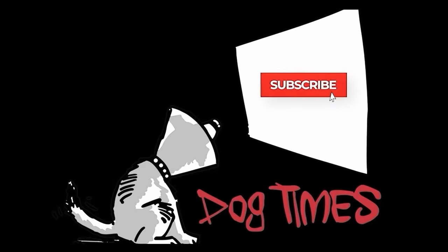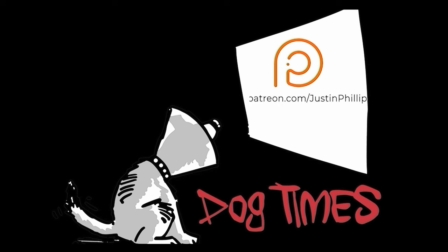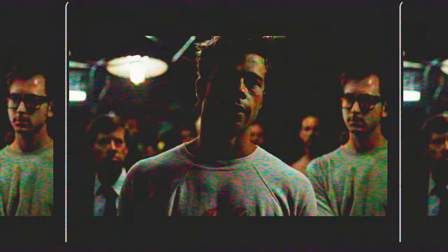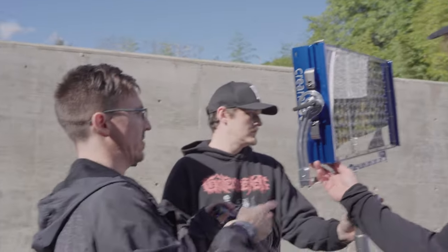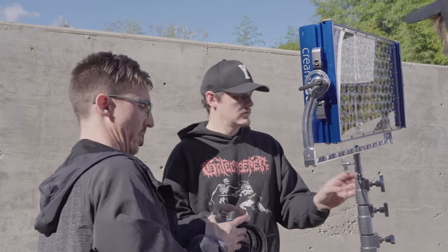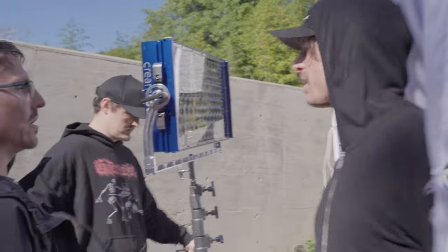Advertising has us chasing cars and clothes, working jobs we hate so we can buy things we don't need. Our great war is a spiritual war. Our great depression is our lives. [Off-camera]: Well this is good though — this is bigger than your other one, right? Oh yeah, this thing is just as bright as a 1200. That's because your other one was smaller, right? Yeah, it's awesome.